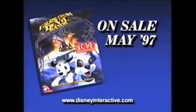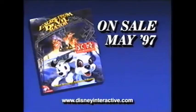101 Dalmatians Escape from DeVille Manor. Coming this May on CD-ROM from Disney Interactive.